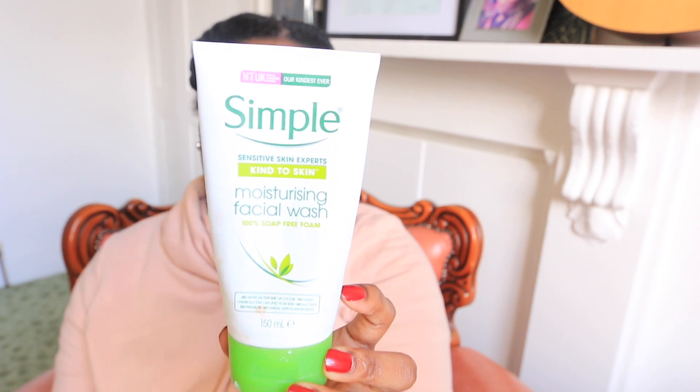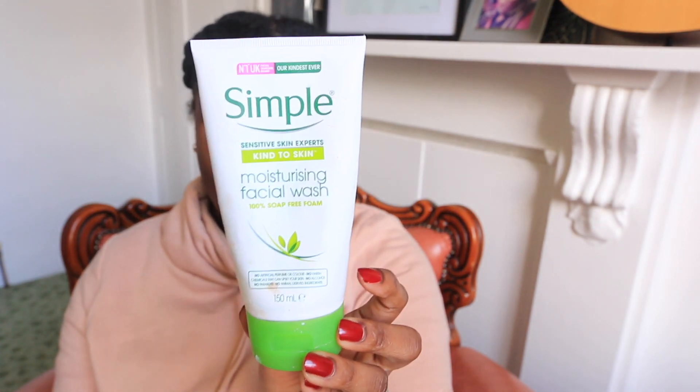The next one is similar to Clean and Clear — it's Simple. I'm showing you the packaging of a facial wash, but they have a facial scrub as well. That Simple scrub reminds me very much of the Clean and Clear one: very affordable, not too abrasive, just gets the job done. I think they're a great starting point if you are starting your skincare routine — because I think everybody should have a skincare routine.